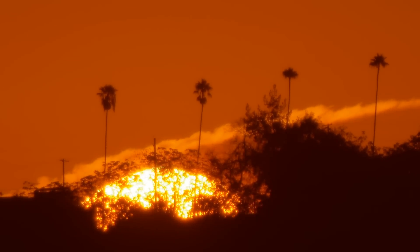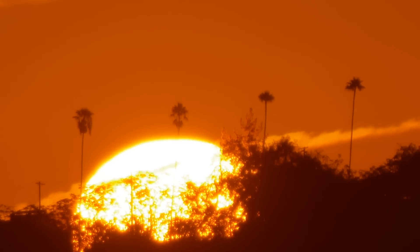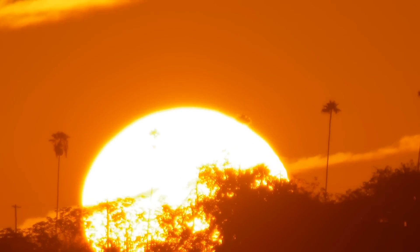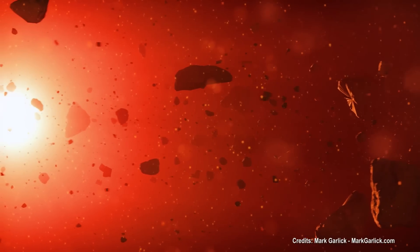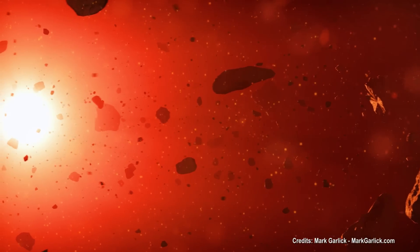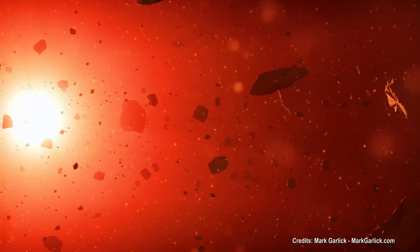In fact, our star is believed to have formed at the same time as hundreds of other stars closely packed within a gas cloud. This new model shows that subsequently, the Sun would have gravitationally captured a vast cloud of comets as the young star cluster dissipated.